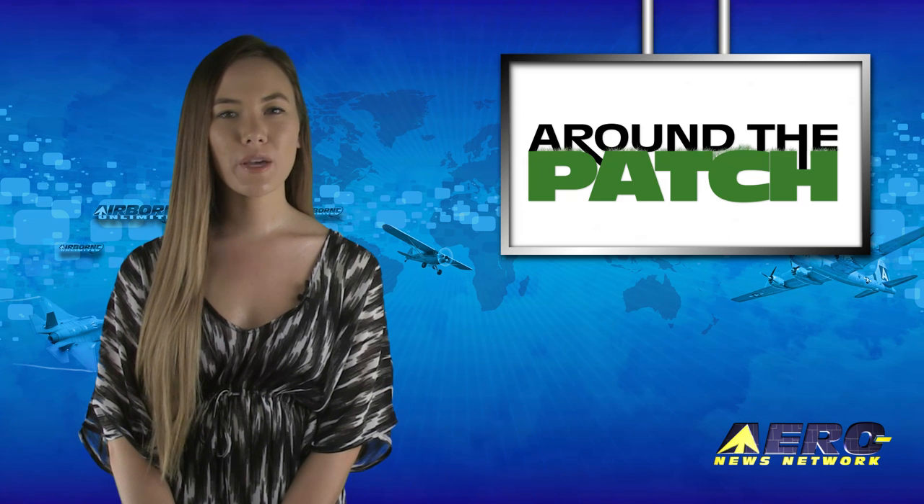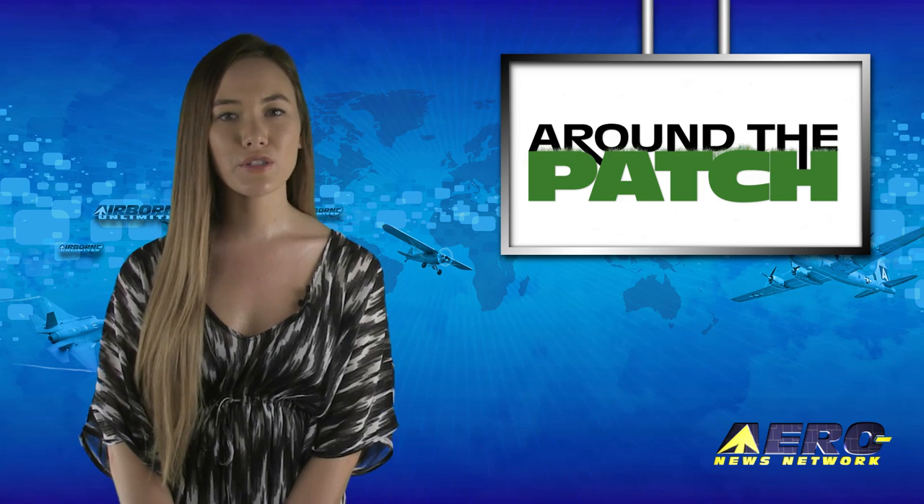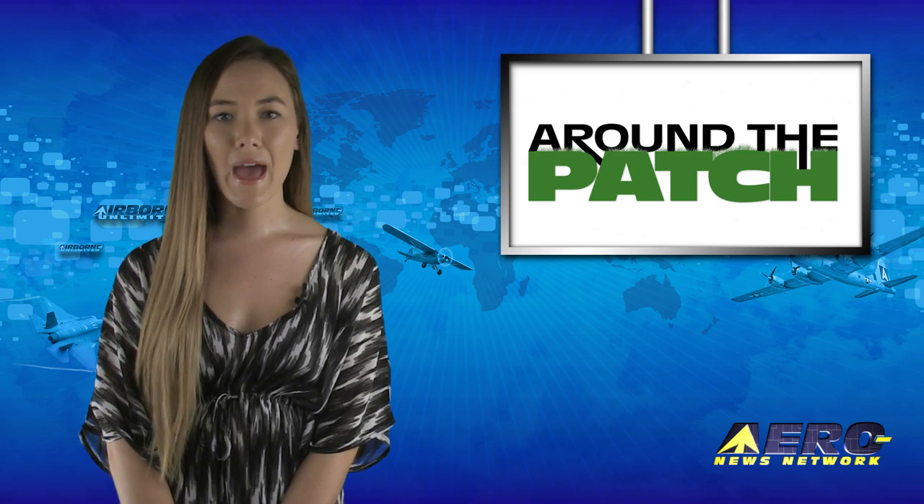Welcome back. With so much news coming out of the aviation industry, we're summarizing some other interesting stories in a brief segment we call Around the Patch.